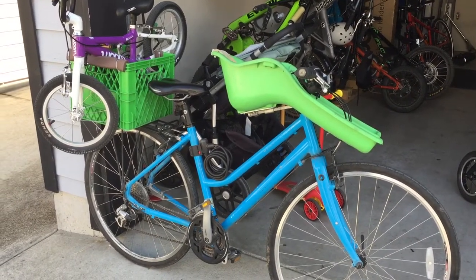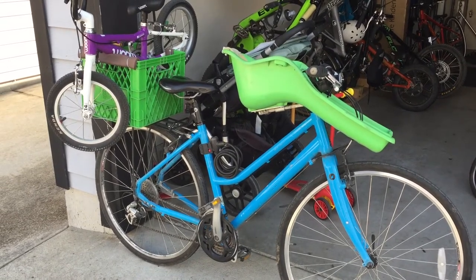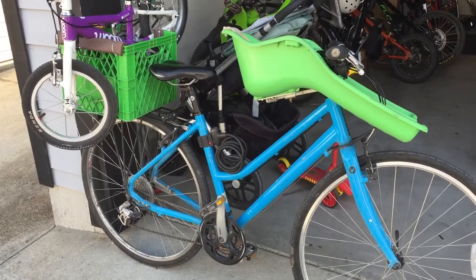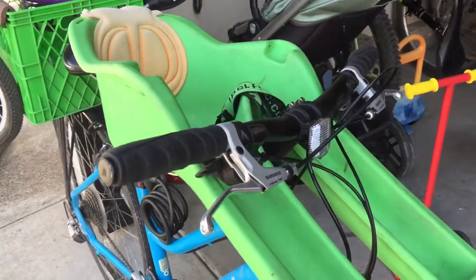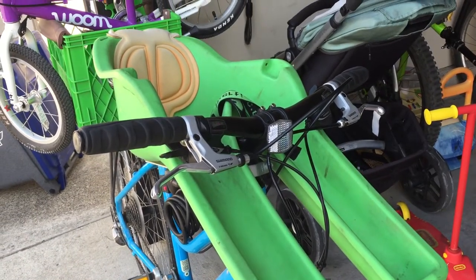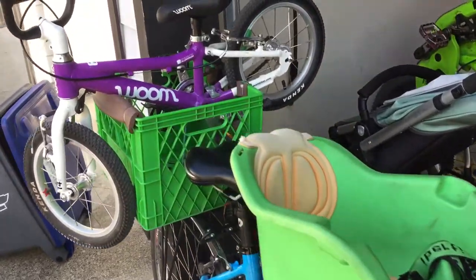Some of you have been asking about our personal bike that we use to carry the kids around in the bike park, to the grocery store, and such. So this is what we have: a hybrid step-through frame. We've mounted an iBert — one of our favorite kids' child seats — we've used this from basically one year all the way to three and a half years old.